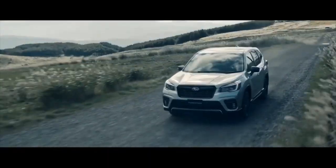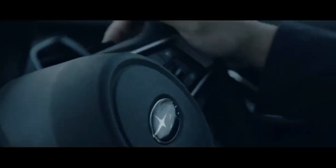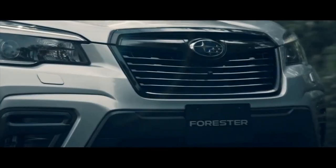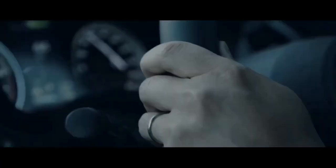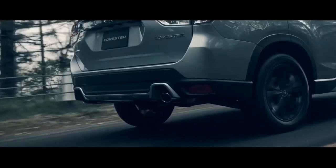All Forester models are powered by the same 2.5-liter flat four-cylinder engine that makes 182 horsepower and can tow 1,500 pounds. A continuously variable automatic transmission routes the engine's power to Subaru's trademark all-wheel drive system. At our test track, our 2019 Forester Touring test vehicle required 8.5 seconds to reach 60 mph — not exactly thrilling performance, but it'll meet the needs of most buyers.